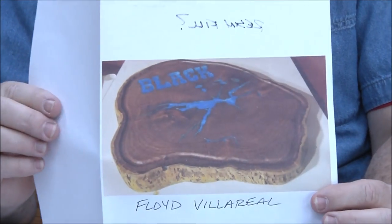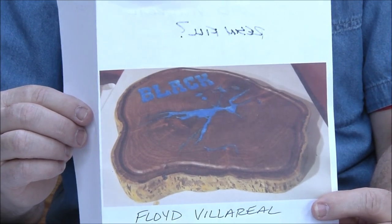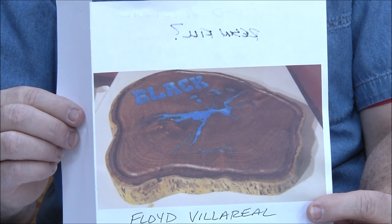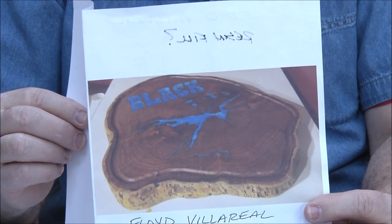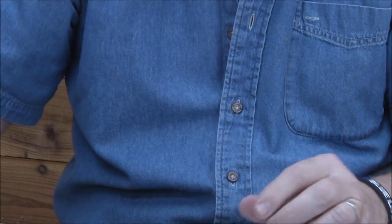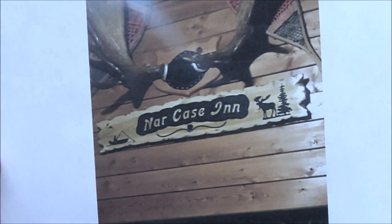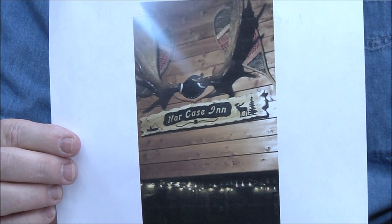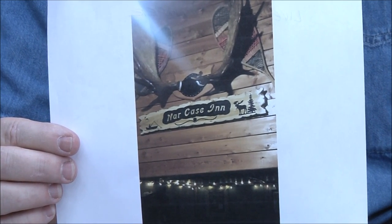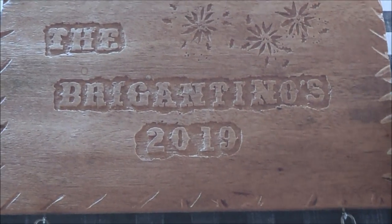Floyd Villareal — this one looks like it has resin fill in there on a really live edge cookie. I think that may be the shape of a lake, but I might be wrong. Terrific job, Floyd. Doug Quinlan is from Newfoundland and this one is done on a live edge piece of juniper. I love the edge, Doug — it really fits the sign. Terrific work.